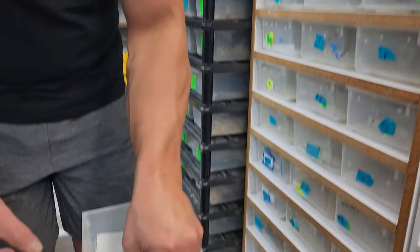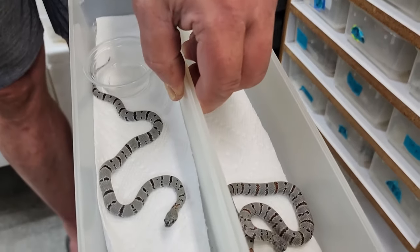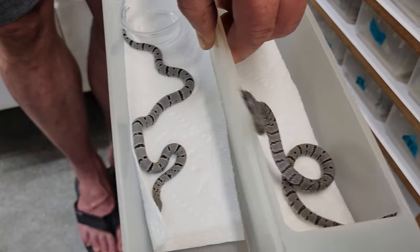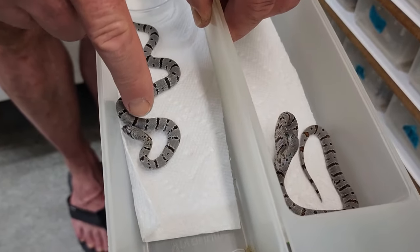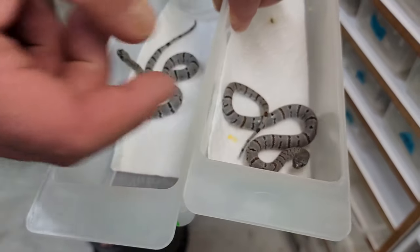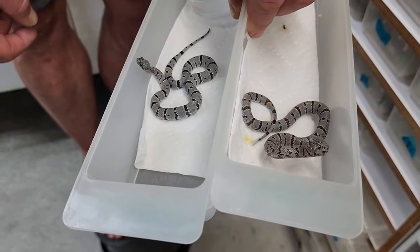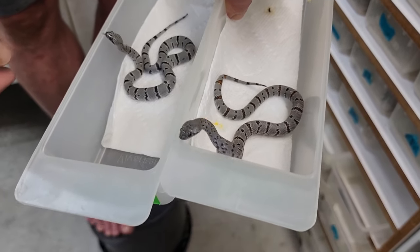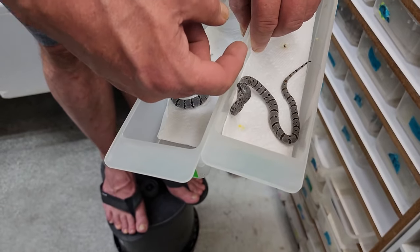Here we have clutch mates again — these are Christmas Mountains. This one has a little bit of orange pinstriping in there; this one really doesn't have much, maybe on the neck. This guy wants to bite — we're always talking up how great they are, how amazing their temperaments are, so of course we've got one trying to bite. But as you can see, they don't really follow through.